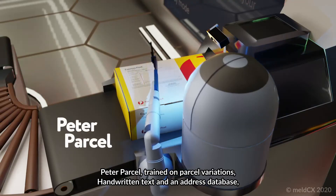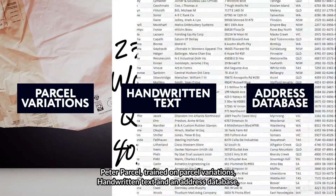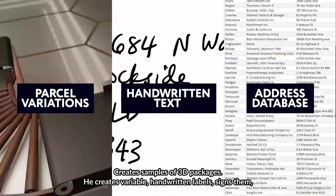Peter Parcel, trained on parcel variations, handwritten text, and an address database, creates samples of 3D packages.